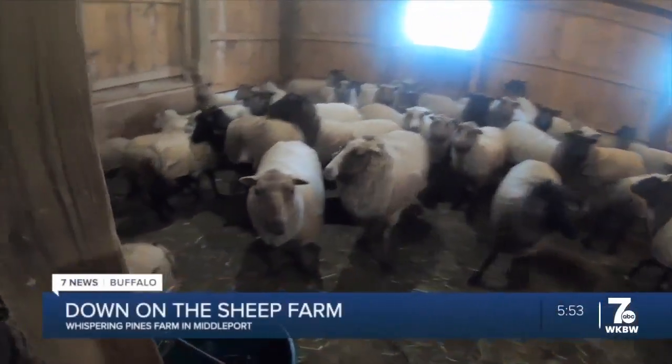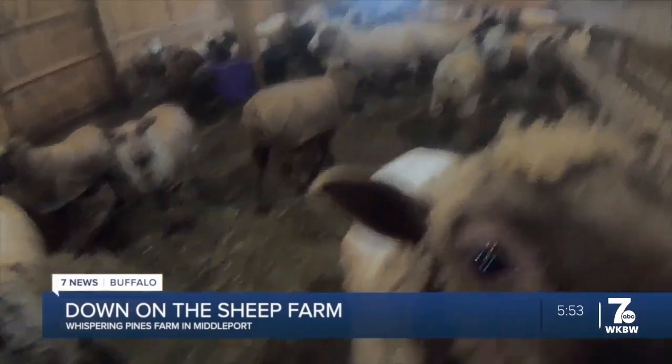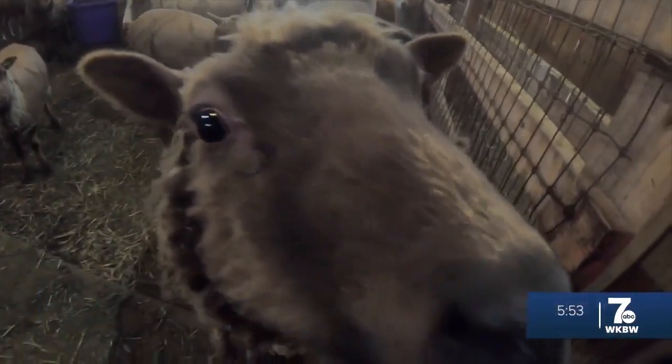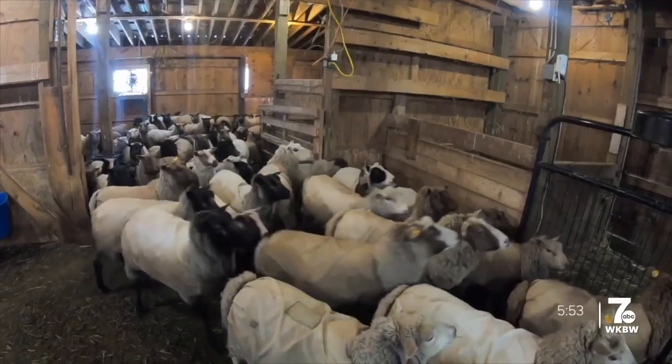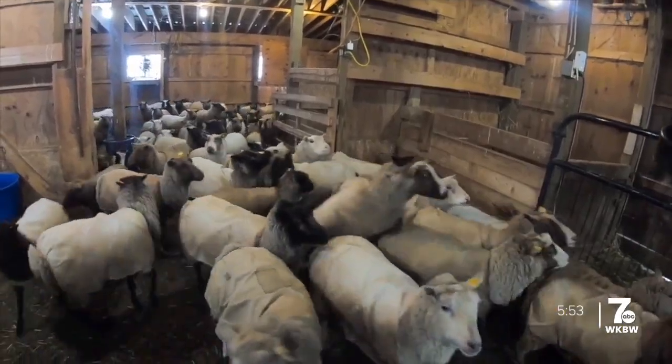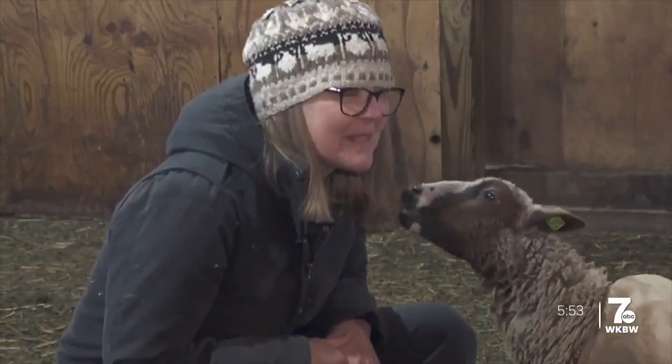You can't blame these gals for being a bit sheepish — they're just making sure it's safe. They don't have TV cameras in their face every day; it's a break in their routine. We are at Whispering Pines Farm in Middleport, where it's obvious these woolly wonders save their affection for one person. They love me.